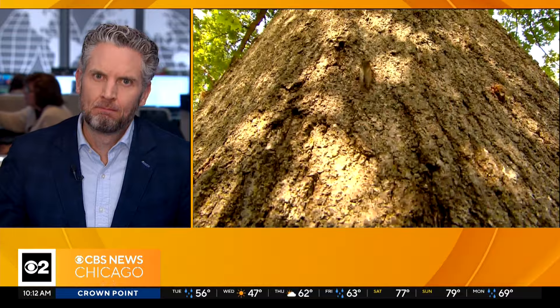Welcome back. We're always investigating here at CBS Chicago, and we wanted to know when exactly these 17-year cicadas are going to start buzzing about. And we knew just the guy for the job. Here's meteorologist Ed Curran.